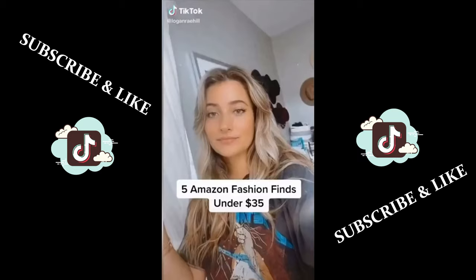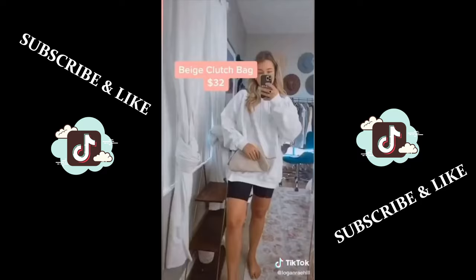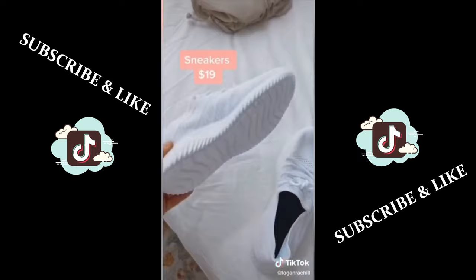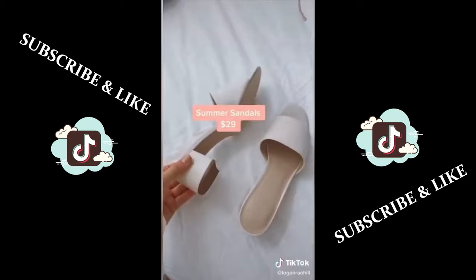Here are five Amazon fashion finds for under $35. I love these plain basic oversized hoodies — I get them in an extra large and you can also tie-dye them. This clutch is super trendy and it's a dupe for a $3,000 bag. These plain white sneakers look kind of like Adidas ones but they're only $19 and you can throw them in the wash if they get dirty. These are the perfect chunky gold hoops and they're super similar to the ones Hailey Bieber wears. I love these beige sandals — they're perfect for any summer dress and they're super comfortable.